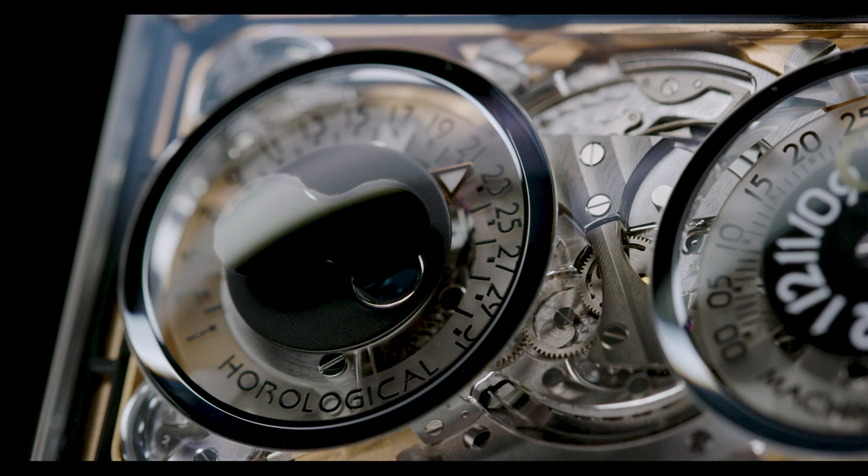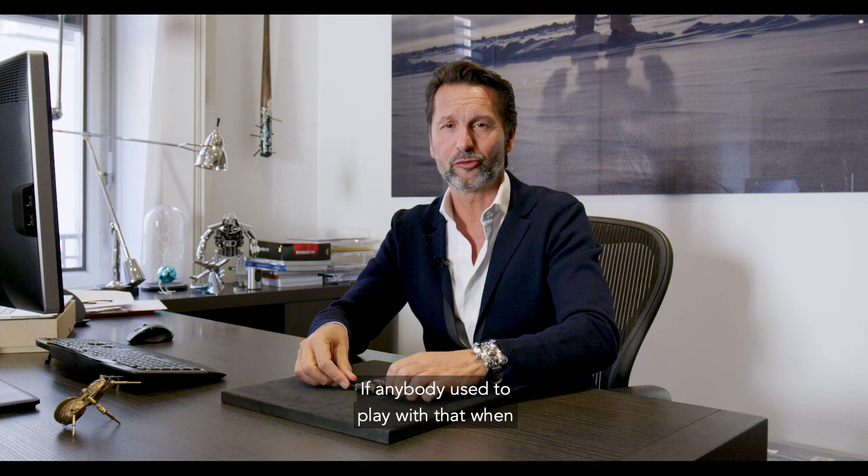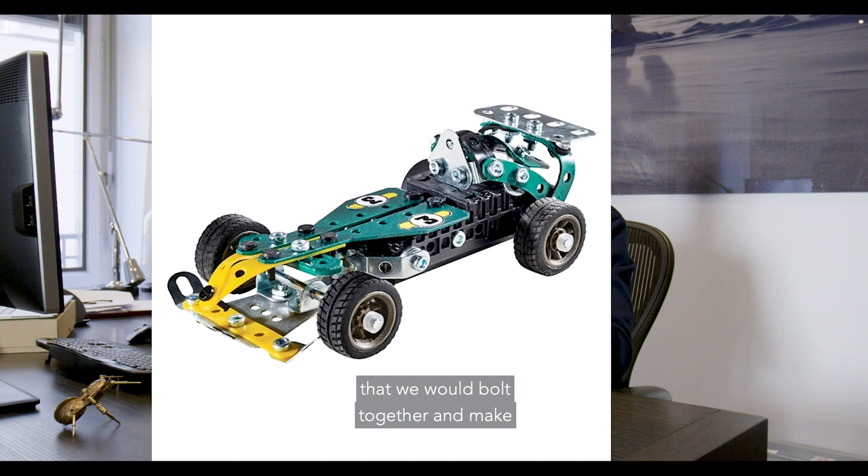This is the first ever case which is actually bolted together like Meccano — like Erector Set. If anybody used to play with that when they were kids, there are pieces of metal that you bolt together and make objects, machines, cars, houses, whatever.